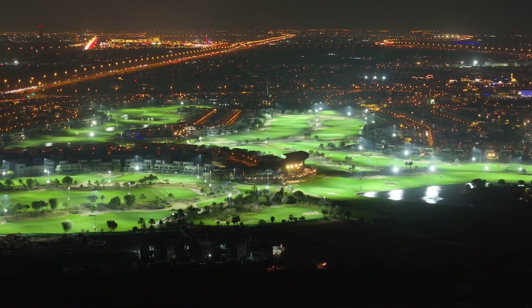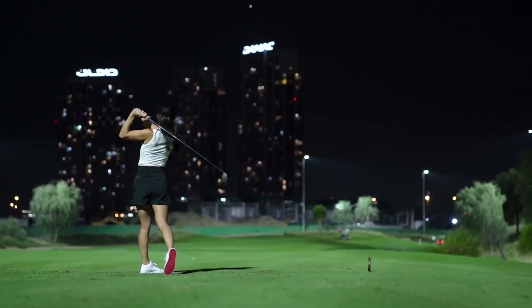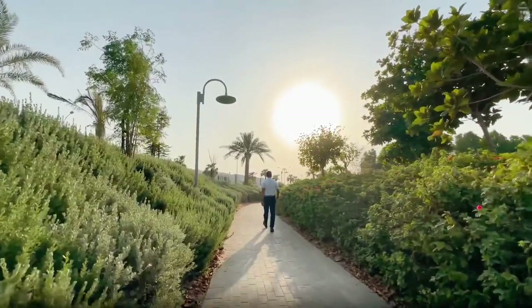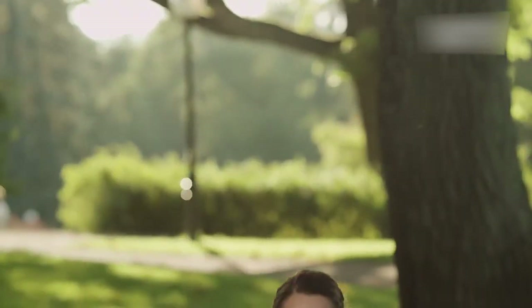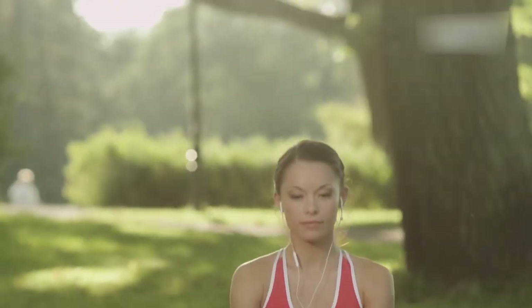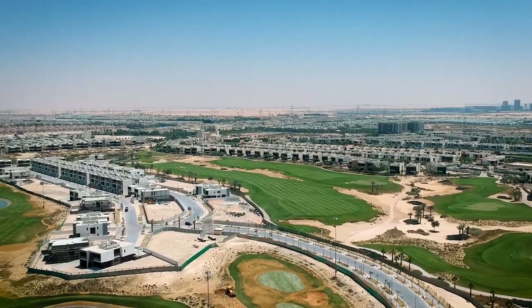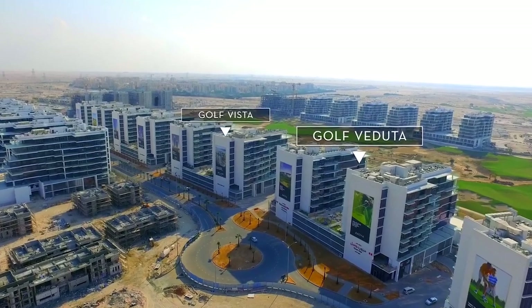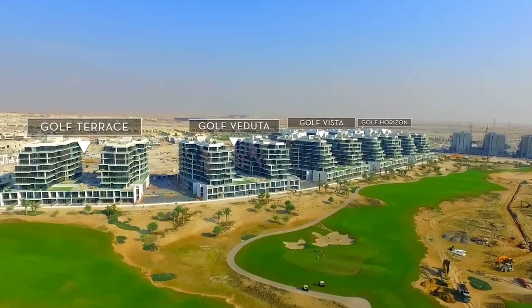For recreation, residents have privileges at the Trump Golf Club with its practice facilities, pro shop, and fine dining options. There are also strolling paths, cycling tracks, and spaces for yoga or gym workouts outdoors in the community. One of the biggest highlights of Damac Hills is its golf course views and access.